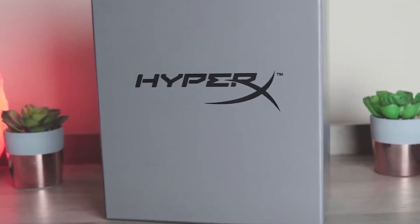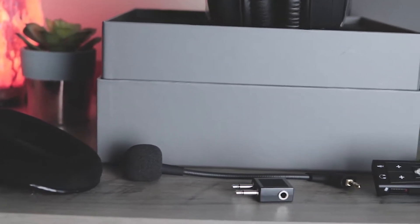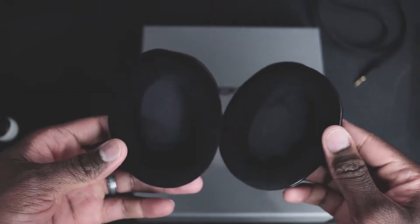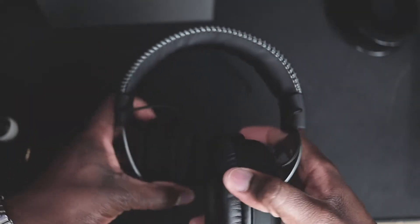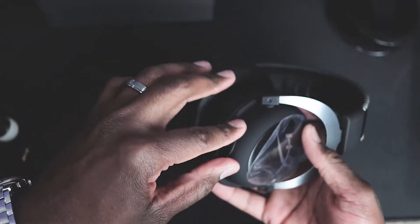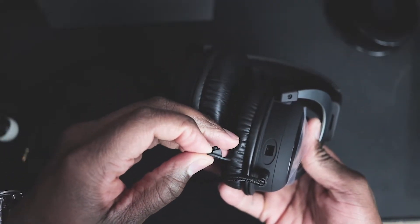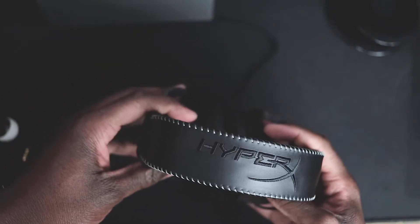First off, right out of the box, the packaging of this headset is nice. The headset comes loaded with leather earcups, but they also come with a pair of memory foam earcups for extra comfort. The headset itself is super durable with its aluminum frame. The noise canceling microphone is detachable and there's also a little cover for the port so it's not exposed to any dust or debris that can get in and cause damage. HyperX did a great job designing the headband — the padding is comfortable and the stitching is nicely done.